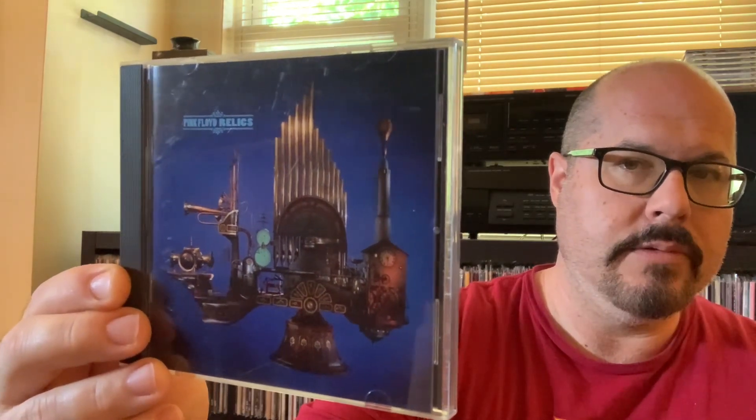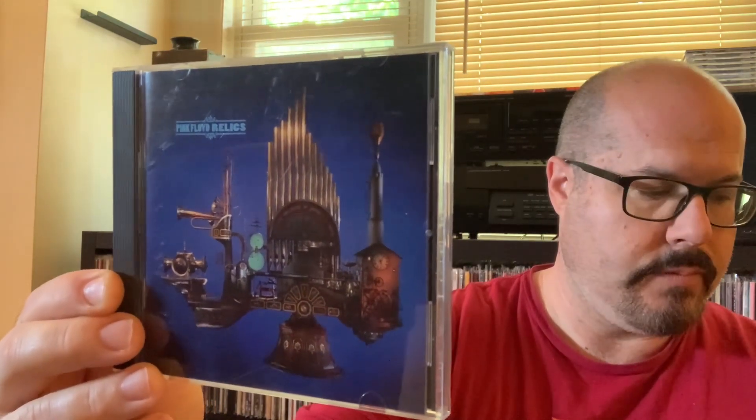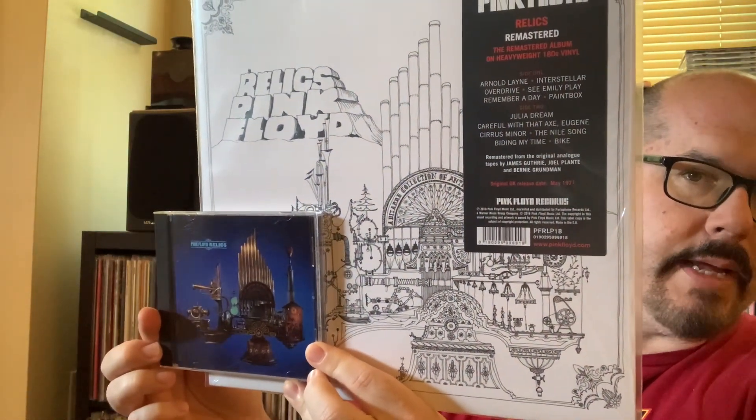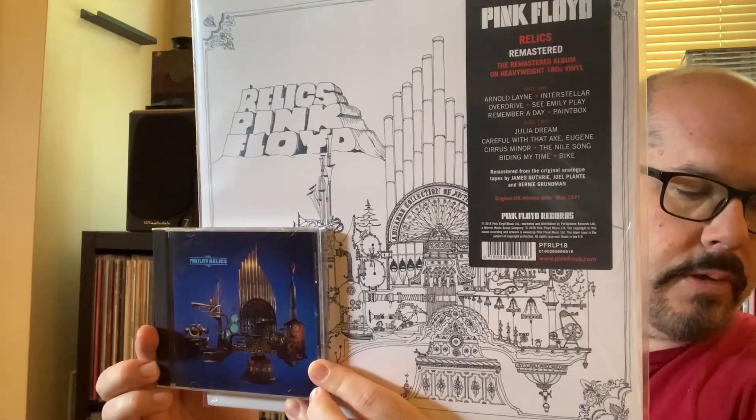This was the cover that I was familiar with — the US reissue of Relics. I always thought that was so creepy with the mask with four eyes. And then in 1996, they took that original Nick Mason drawing and turned it into a 3D model of that machine — a colored 3D image of the original artwork. Which I thought was pretty cool. So that was Pink Floyd Relics.